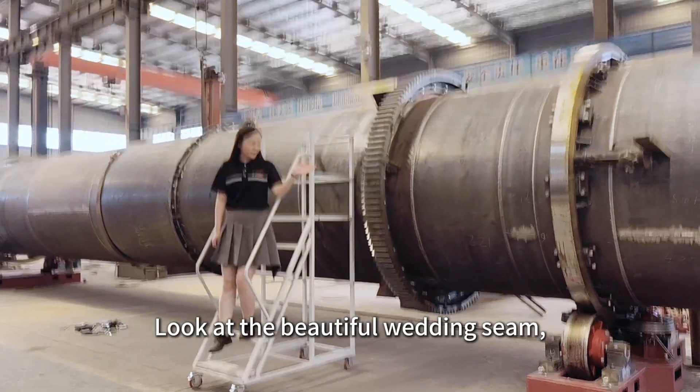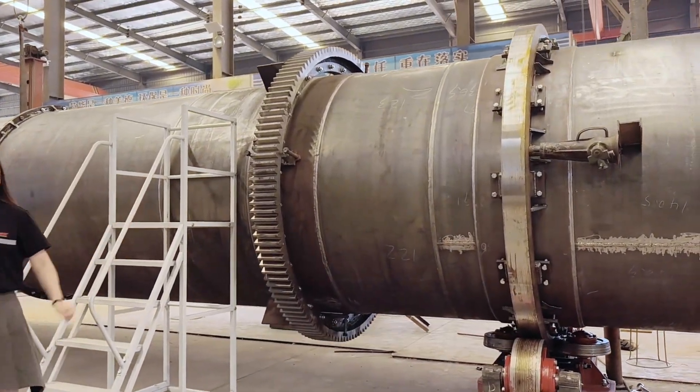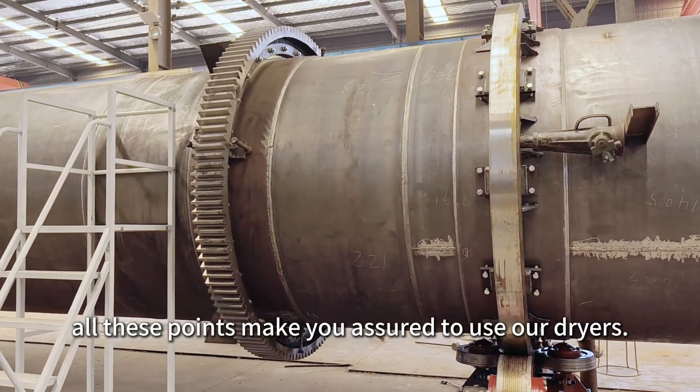Look at the beautiful welding seam, the heat-resistant steel sheet, the quality — all these points make you assured to use these dryers.